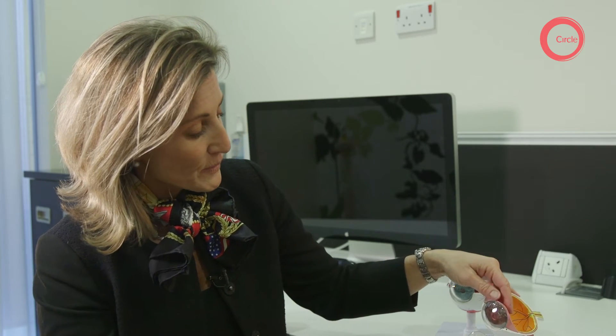An operation is done very simply nowadays as a day case procedure, which means you come in in the morning and you're home at lunchtime. It means removing the lens from inside the eye through a very small wound — 2mm — just to work inside the front of the eye to remove the lens and to replace it with a clear plastic lens, a lens implant.